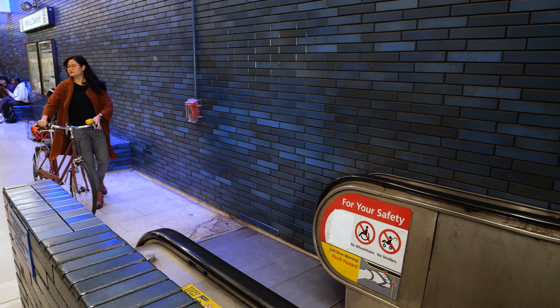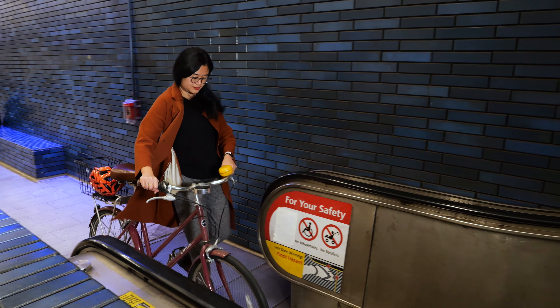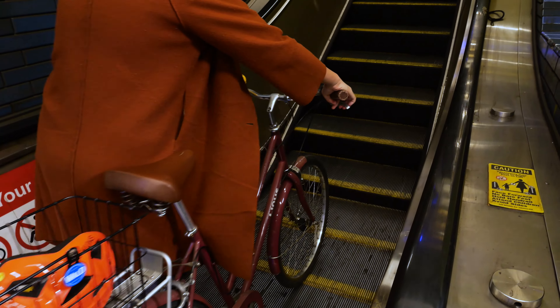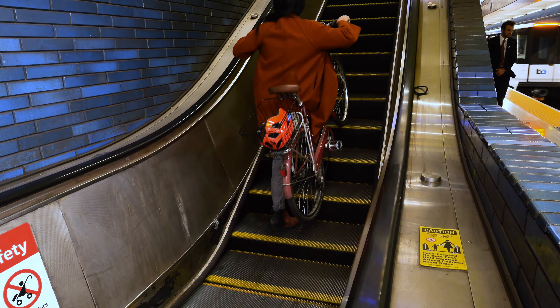As you get close, look around, and if other customers are lining up, let them go first. Next, always stand to the left of your bike, and as you get on the escalator, stay far enough from the right side so that your pedal doesn't hit the side.